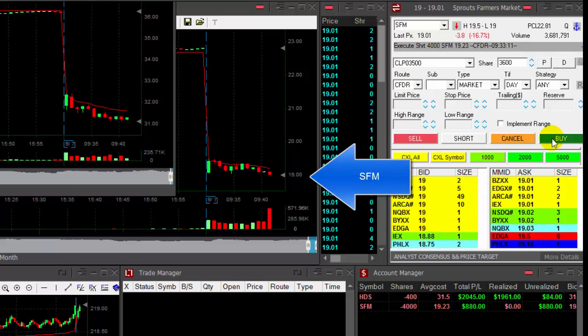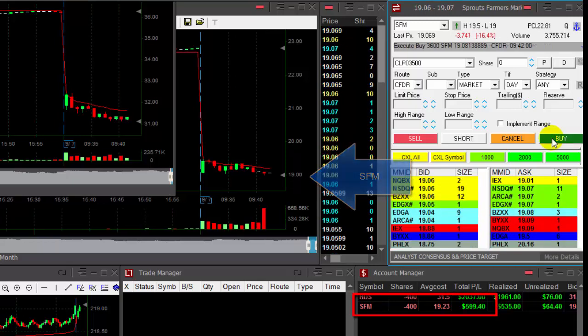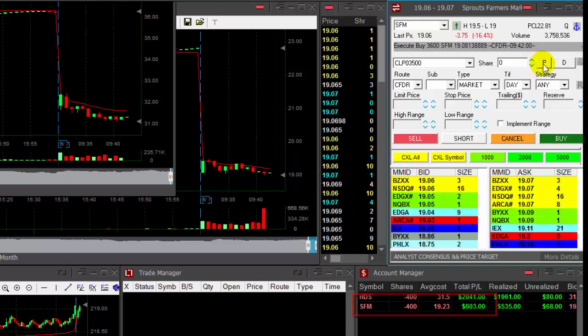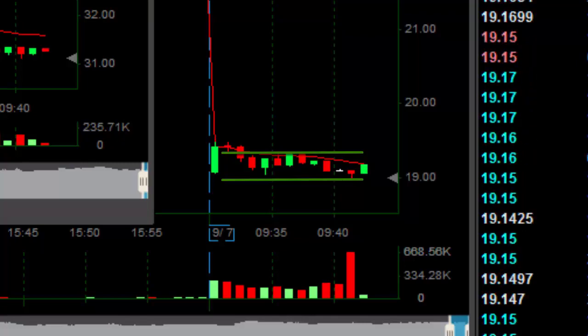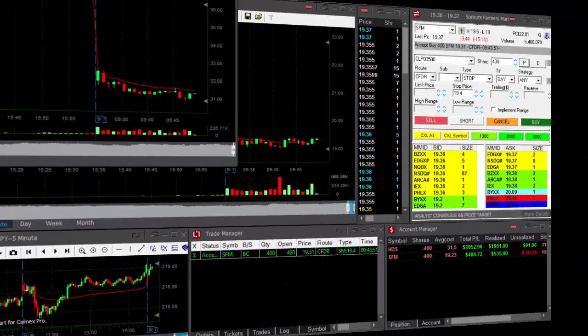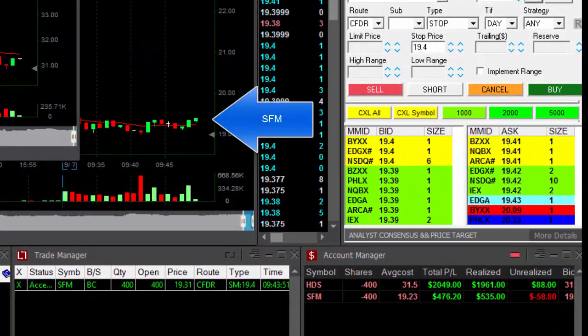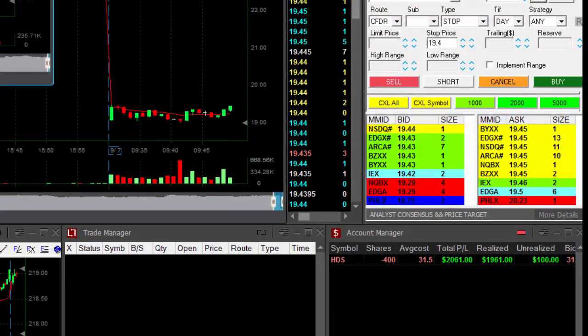Finally, SFM. Finally back to the $19 level. The problem is the whole number here, so I'm going to cover right here. Covering. I'm a little bit concerned it's not going to break down under $19 — it's a whole number. Usually you would find a lot of buyers there, and I just better take my partial there. Out of SFM.